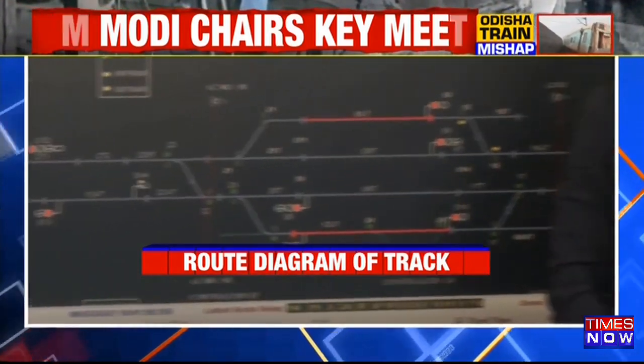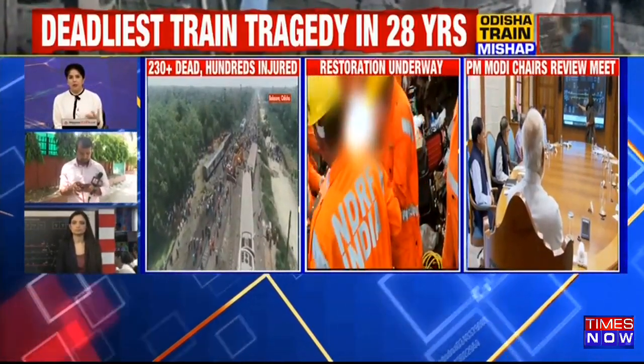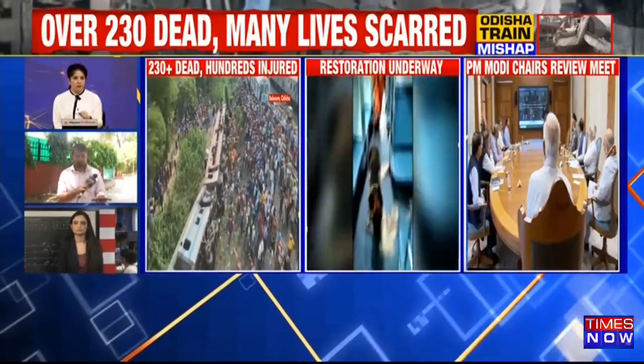This is the situation as it seems to be panning out, according to information that has just been coming in — this is the possible theory that has been projected for exactly how this accident or collision may have happened. Minakshi, thank you very much for that.